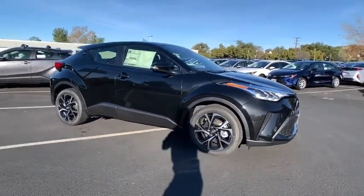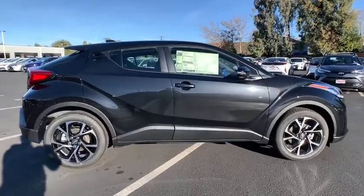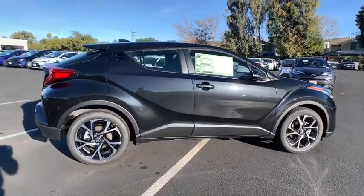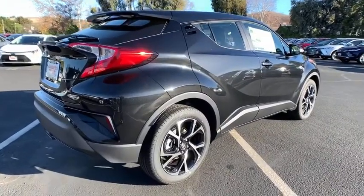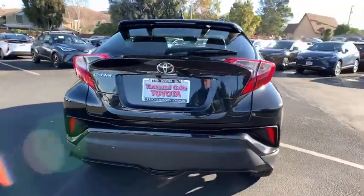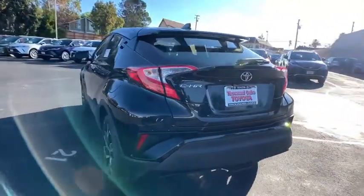Stop by and take a look at the 2021 C-HR. The Toyota C-HR's fresh design makes it stand out in the crowd, and the interior oozes with style. The C-HR handles like a race car, and has all the safety features you'd expect from a Toyota vehicle.